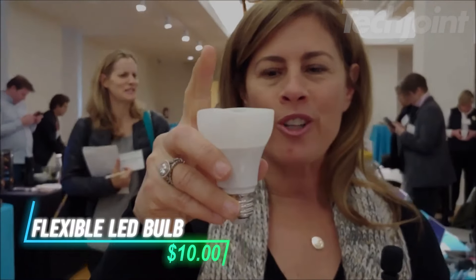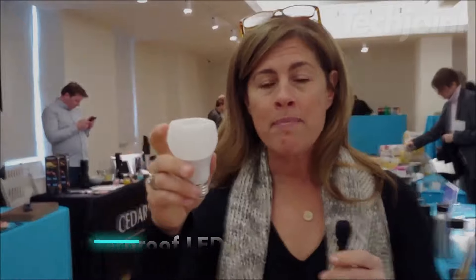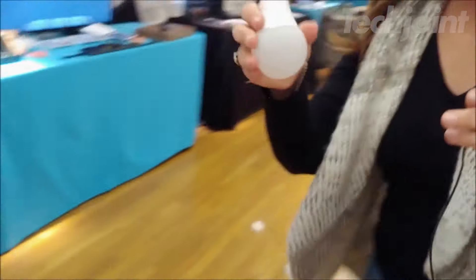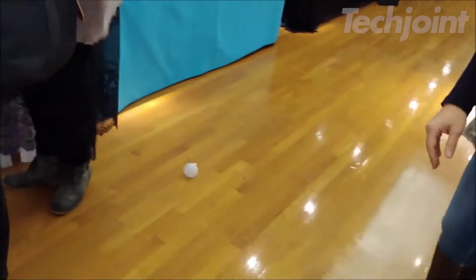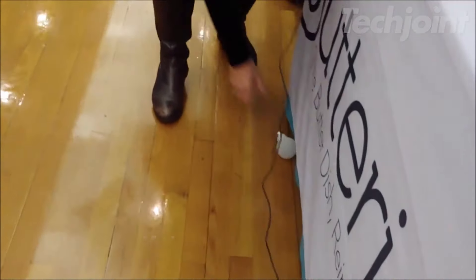Transform your lighting with the flexible LED bulb that's perfect for tight spaces like attics, basements, and RVs. This innovative bulb mimics the warm glow of traditional lighting while using a fraction of the energy. Shatterproof and cool to the touch, Incredibulb is safe around kids and pets, making it a smart choice for any home. With a lifespan of 13 years and low energy costs, it's a sustainable solution you'll love.